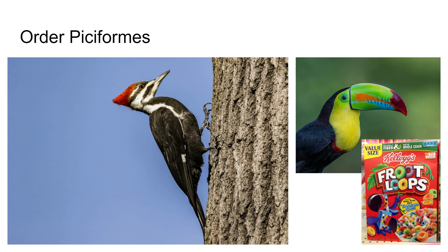Piciformes — these are woodpeckers and toucans. These are birds with highly specialized bills. They have two toes in the front and two toes in the back, which allows them to hang on to the side of a tree. The woodpecker's bill is for pounding holes in the side of a tree — they do this to find insects that live in trees, and some will also store food in those holes.